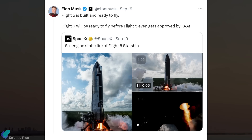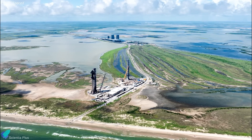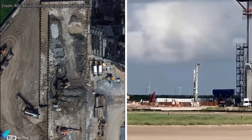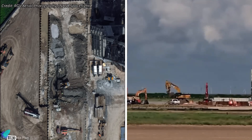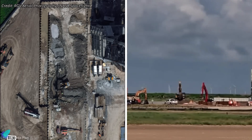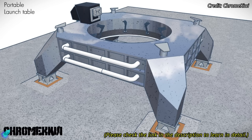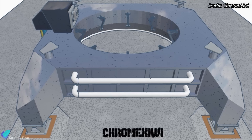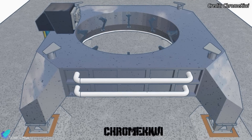Elon Musk has indicated that at the current pace, Flight 6 will be ready for launch even before Flight 5 receives FAA approval. The construction of the second launch pad is advancing rapidly, with teams completing the installation of sheet metal piles and beginning excavation for the flame trench foundation. Recent developments suggest SpaceX may be building a mobile orbital launch mount for Pad B, with components arriving at the production site and assembly over pedestals at the Sanchez site expected soon.